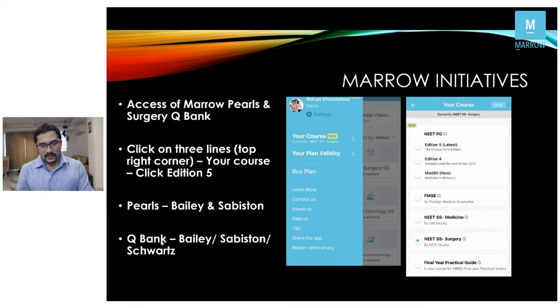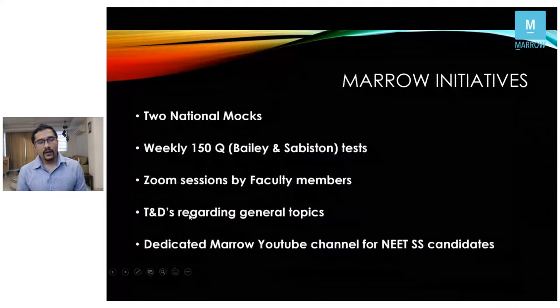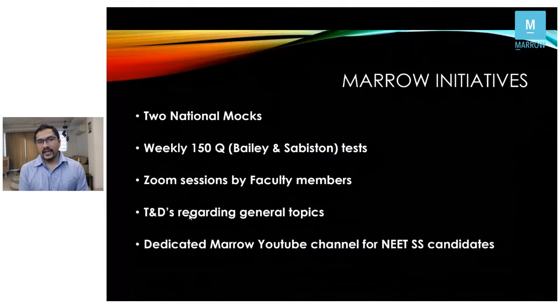To access the pearls, click on the three lines at the top left corner of your screen, choose Edition 5, and that's where you can access the pearls and question bank. The current Marrow surgery question bank has more than 1,000 questions framed from every line of Bailey, and Sabiston questions are also being added. There will be two national mocks before the exam, plus a 150-question weekly test based on Bailey and Sabiston.